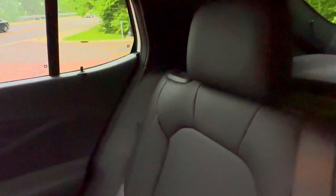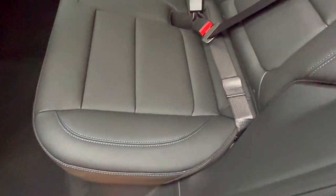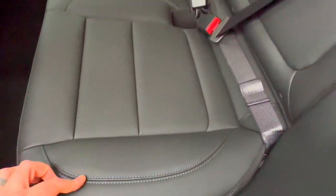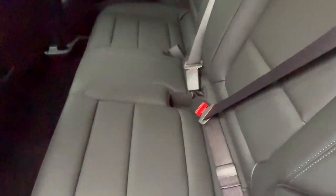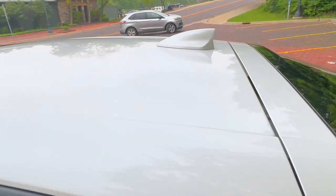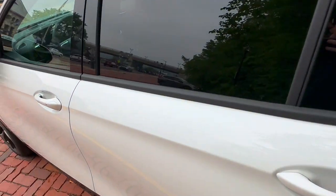We have leather trim in this ST. If you get into the Preferred it's leatherette, but this is leather. Check out the blue stitching throughout — it looks so much better in person. Back here you're also going to have USB-C ports. There is no ventilation back here though. And there's your shark fin antenna, paint matched of course.